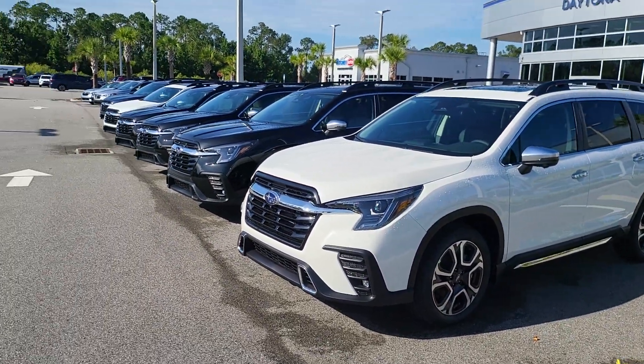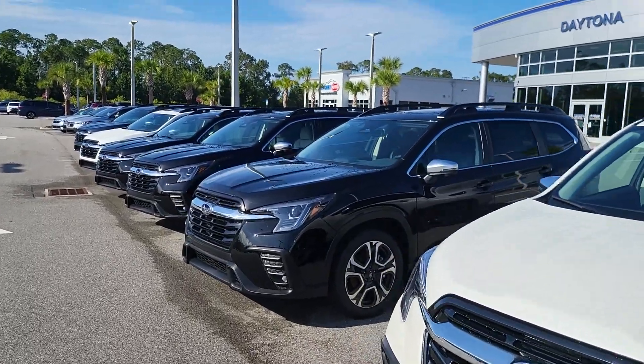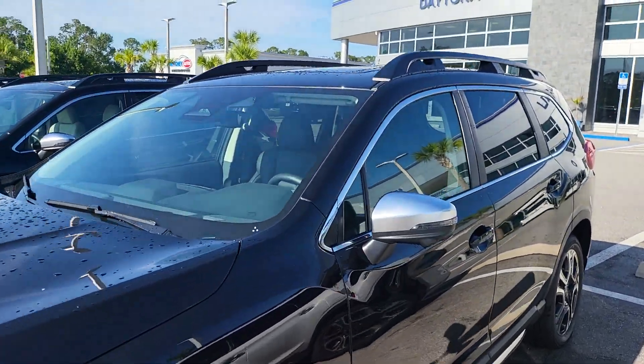So I've got several in stock here. Now, I know you were specifically asking about eight-seaters, so I've got this Ascent Limited right here, for example — that is an eight-seat model.